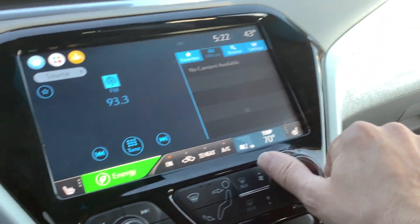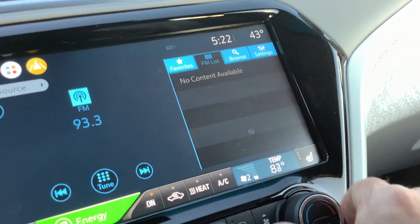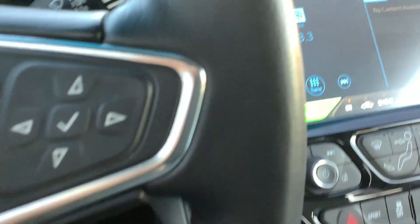Climate control is right here on the right-hand side. You can see the temperature adjusting right there — it goes all the way up to high, which is 90, and of course all the way down to 60.